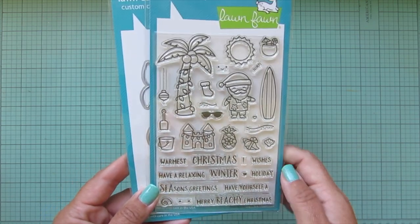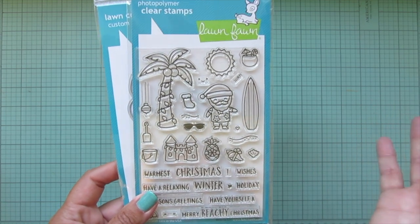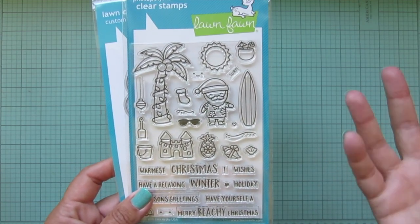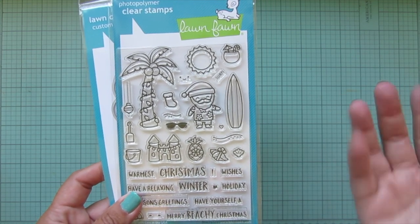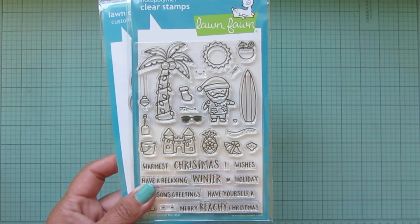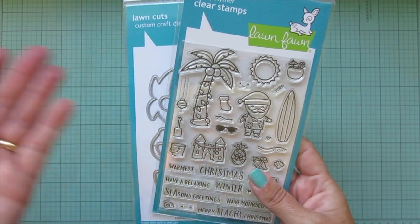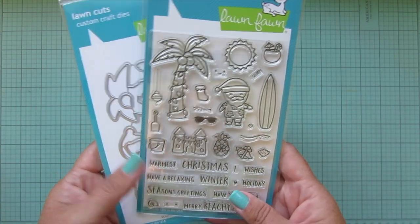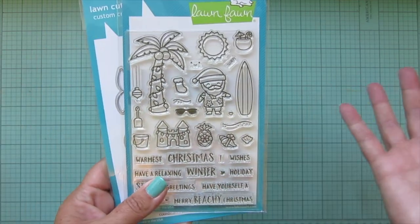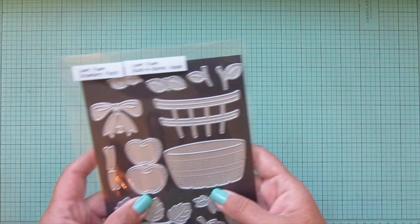There are lots of fun sentiments and I think this is great for anybody who lives down south and doesn't get to experience winters the way we do, or like in Australia where it's the hottest point at Christmas time. If you have family that lives there or if you live there yourself, I think this is a great set to pick up. I am very excited about it.